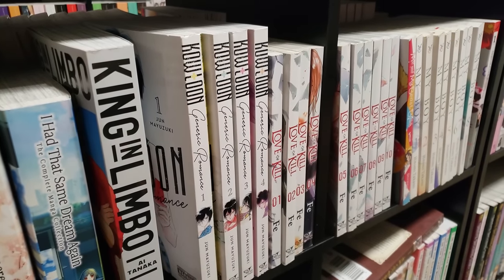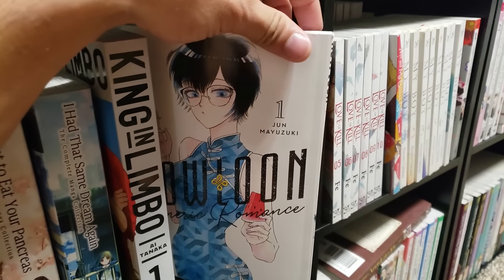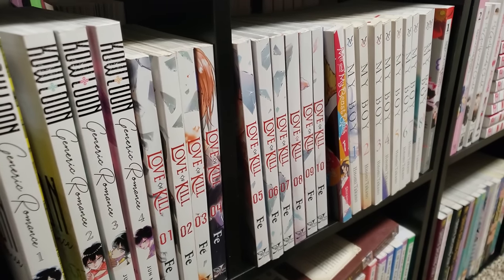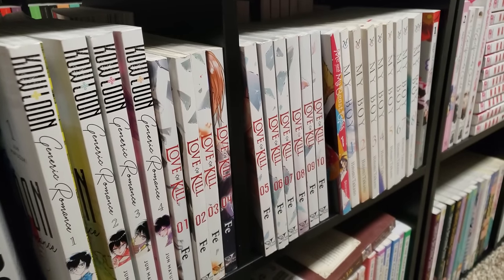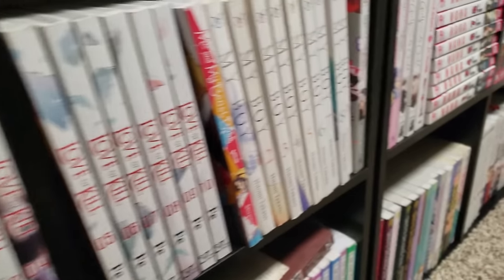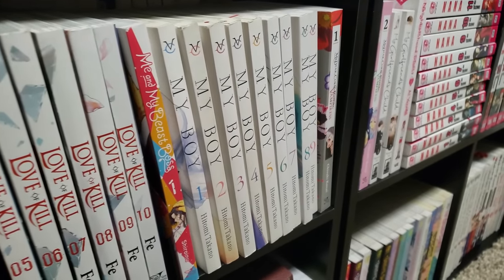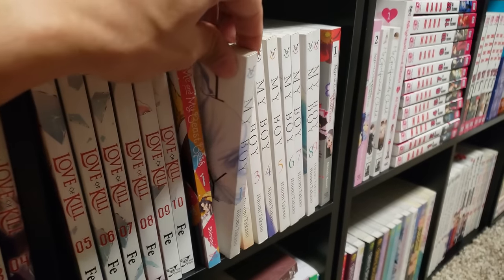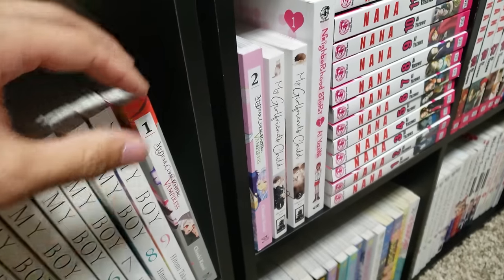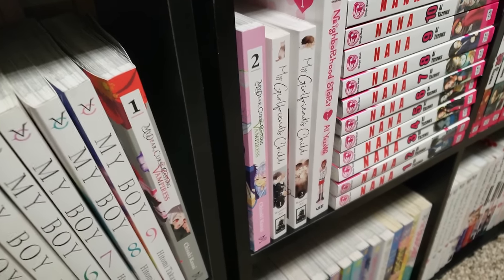Next up is Kowloon Generic Romance, volumes 1 to 4 — I have volumes 5 and 6 on my TBR shelf. This is really interesting — slice of life, romance, mystery — it's got a little bit of everything in there. Love of Kill, volumes 1 to 10 here on the shelf, and I have volumes 11 through 13 on my TBR — that makes this series complete. I really like it — it's confusing but very interesting with assassins going after each other. Me and My Beast Boss, volume 1 — this was okay. My Boy, volumes 1 to 9 from Vertical — age gap romance between an older woman and a younger boy. Heard it was really, really good. My Dear Curse-Casting Vampiress, volumes 1 and 2 on the shelf, volume 3 waiting to be read — this is up to date. Very, very good series, highly underrated, not a lot of people are reading that one.